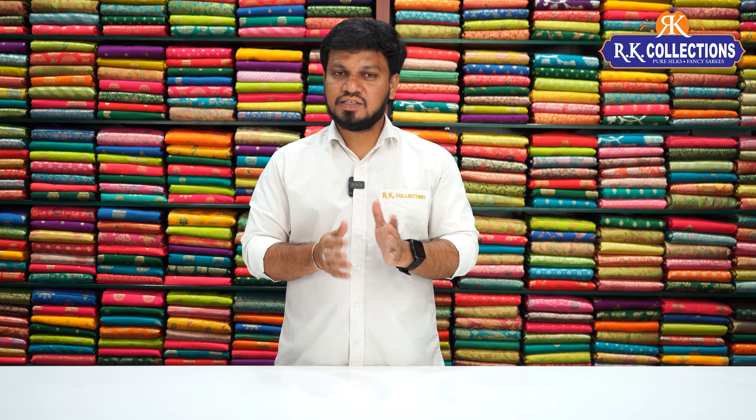Namaste and welcome to RK Collections. Every day we choose RK Collections. This is a special variety. We choose 20 Buddha varieties and 20 border designs.